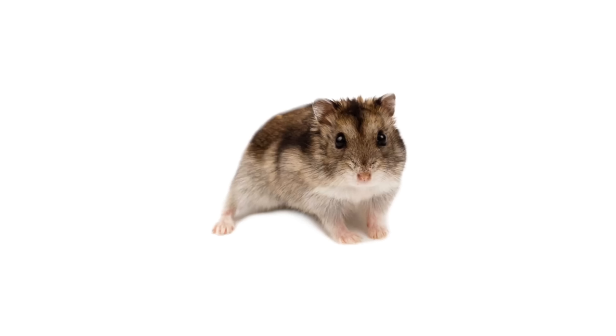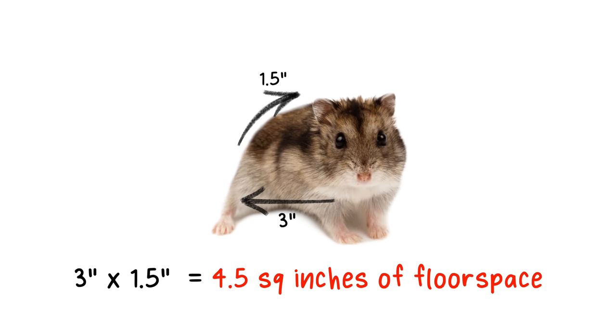For this example I am going to be choosing a dwarf hamster for the size, because a lot of people will assume that since they are a dwarf hamster they can live in something smaller. So if a dwarf hamster is on average 3 inches long and 1.5 inches wide, we can estimate they take up around 4.5 square inches of floor space.